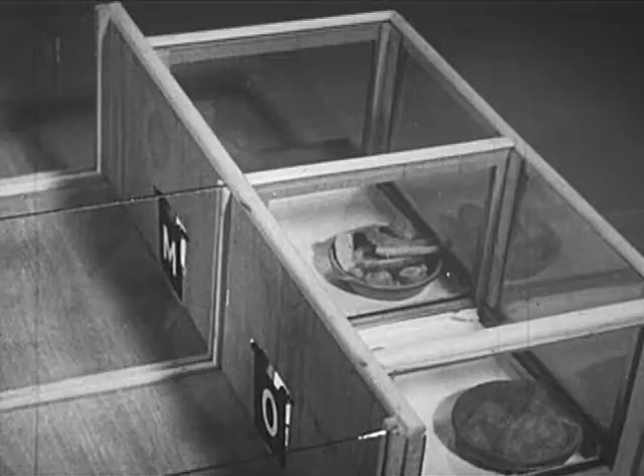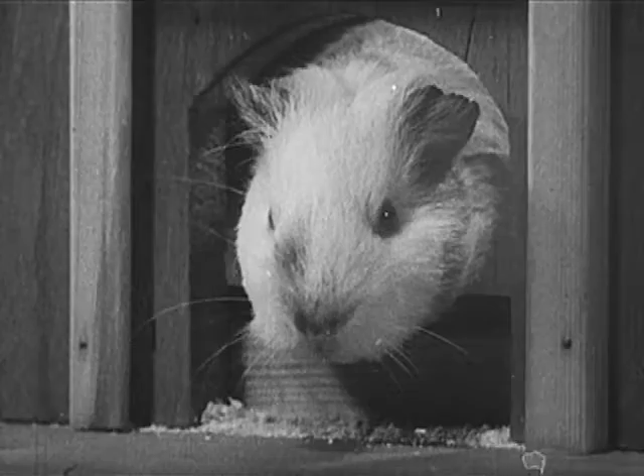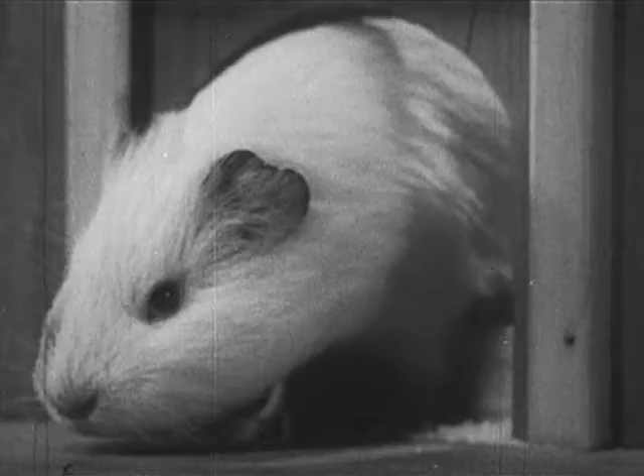Now we're going to watch a guinea pig try to figure out the quickest way to a meal. Here are two partitions with swinging doors, and food is placed behind each swinging door — only in one case it's covered. Look who's here: this is a guinea pig, George. He has more whiskers than George Bernard Shaw, who is also a vegetarian.